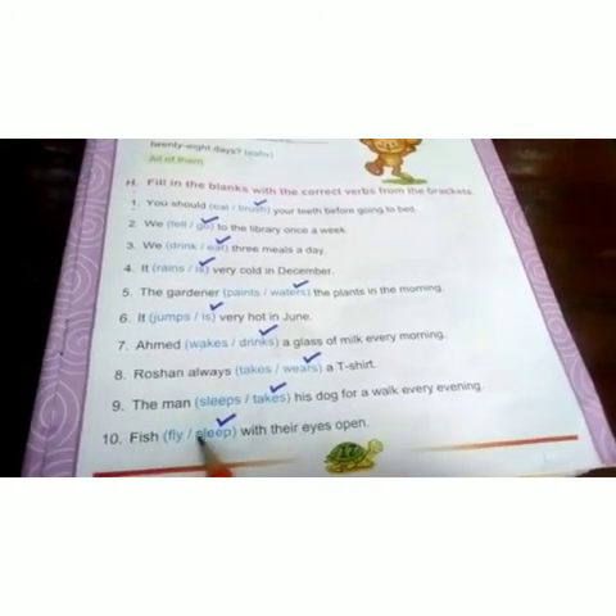Last one is: fish dash with their eyes open. The options are 'fly' or 'sleep'. 'Sleep' is the correct verb. Fish sleep with their eyes open.